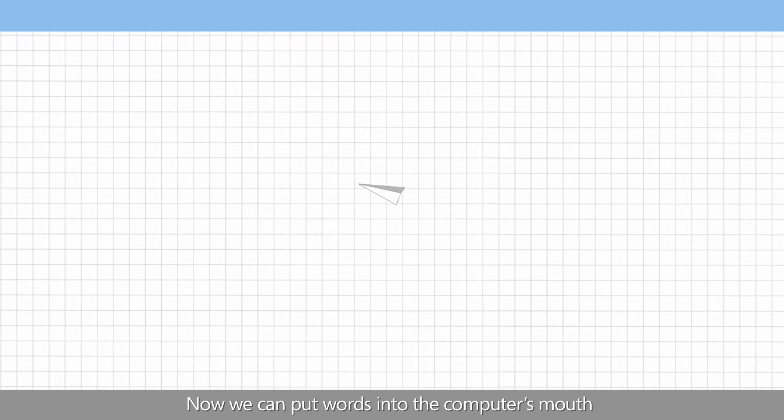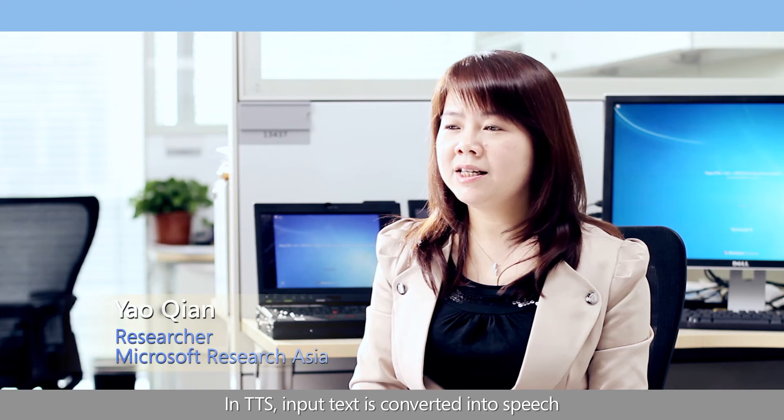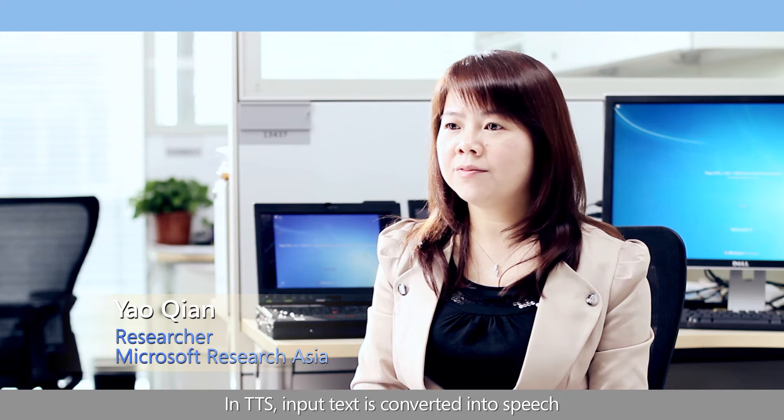Now we can put words into the computer's mouth by employing text-to-speech TTS technology. In TTS, input text is converted into speech.